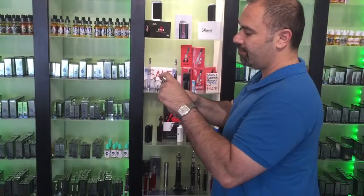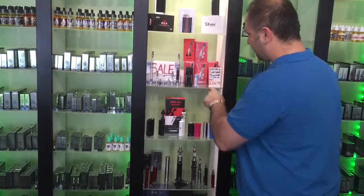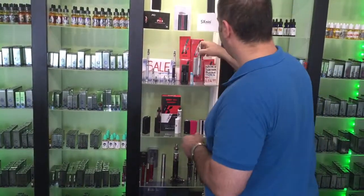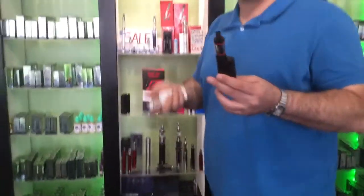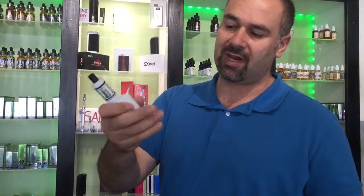We've got the K Box — it comes with a battery, a big sub-tank with 6ml capacity, and a charger. Used to be 86.99, now 64.99 — only about five or six units left, first come first served. We've also got the new sub boxes from Kanger, a little tiny device.